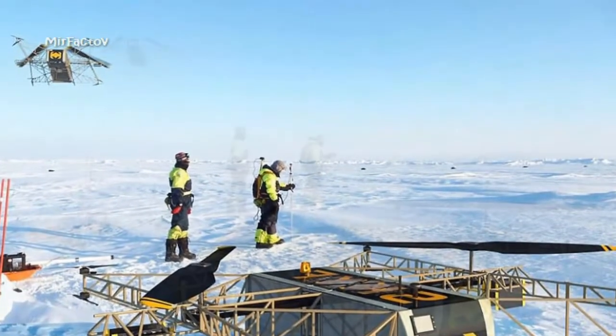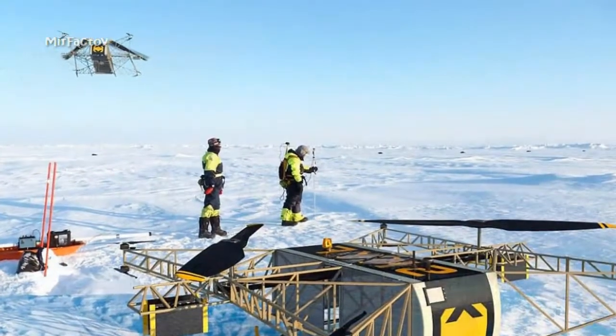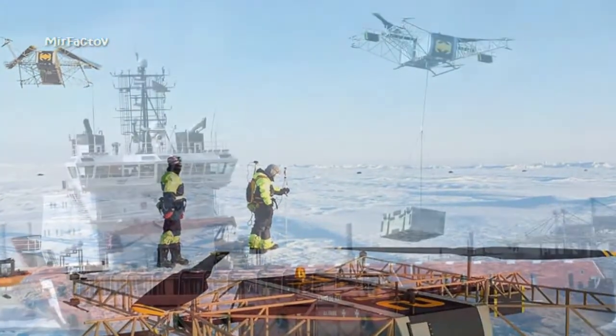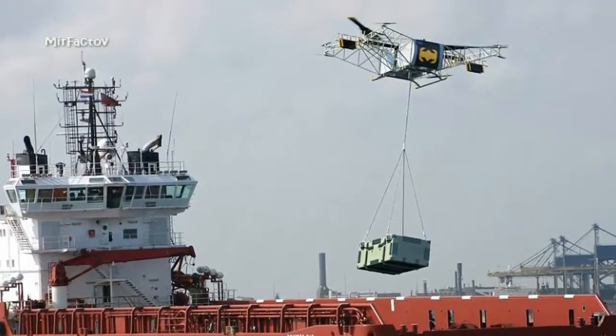Currently, prototypes of the drone are receiving encrypted instructions from a flight dispatch center. SKYF relies on gasoline-powered engines for lift and electric motors for stabilization to transport heavy loads up to 350 kilometers away.